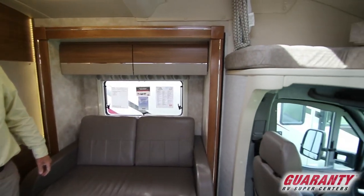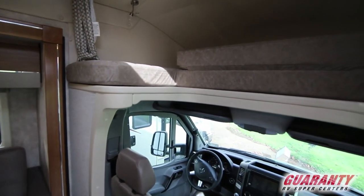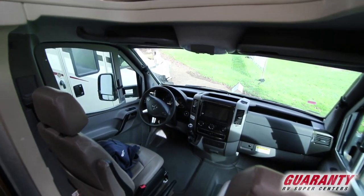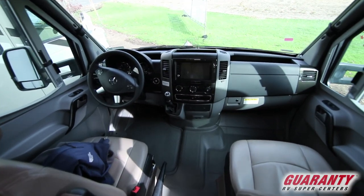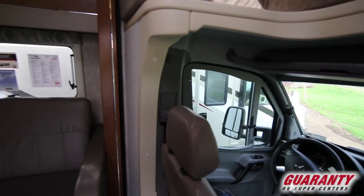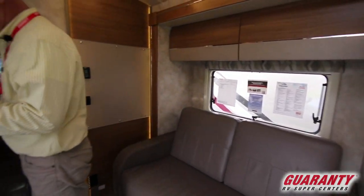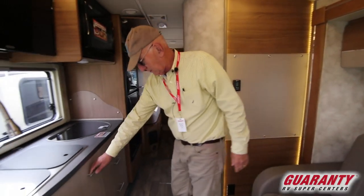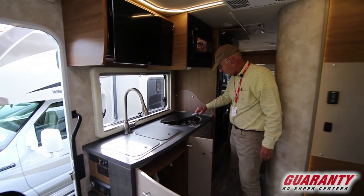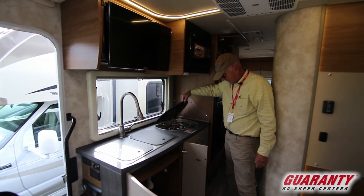We have additional sleeping on the front bunk. The driver and passenger chairs also rotate to face the living room. There's a nice large dash, a TV above the kitchen, good kitchen storage, along with the two-burner gas cooktop.